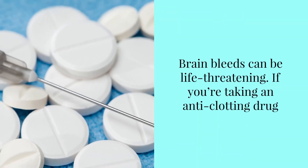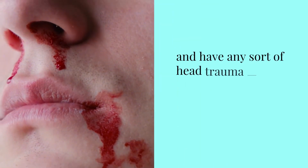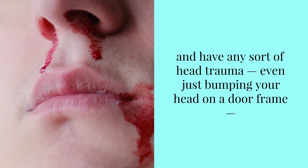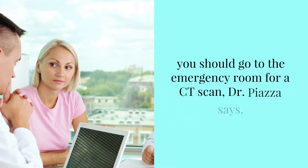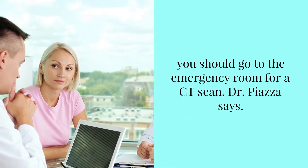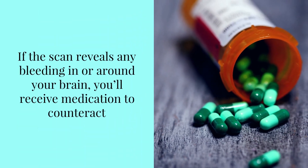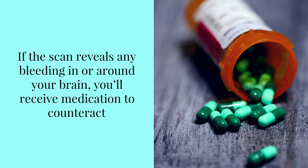If you're taking an anti-clotting drug and have any sort of head trauma — even just bumping your head on a door frame — you should go to the emergency room for a CT scan, Dr. Piazza says. If the scan reveals any bleeding in or around your brain, you'll receive medication to counteract the anti-clotting drug and any other necessary treatment.